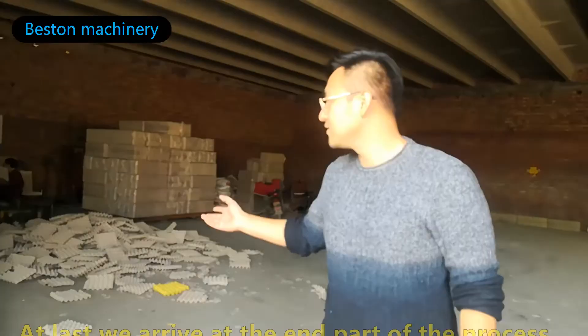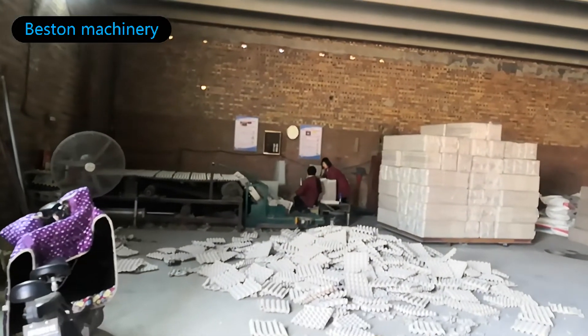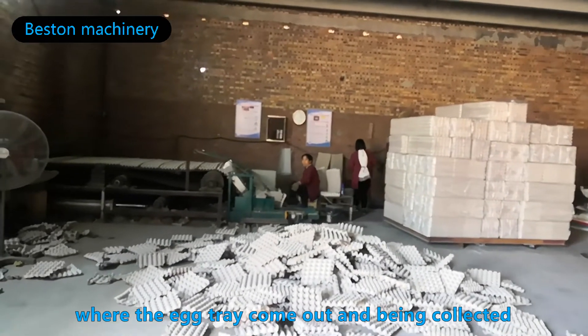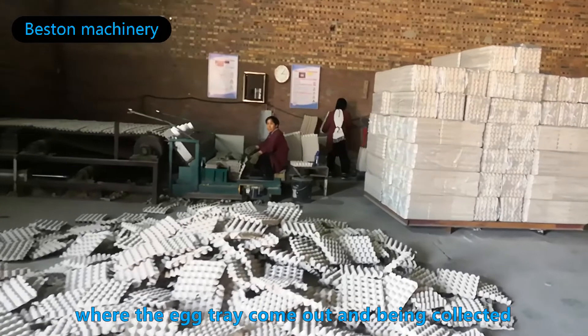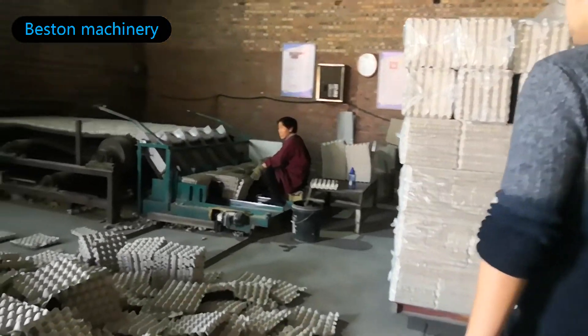At last, we arrive at the end part of the process, where the pieces are being collected and packed. Usually, two to three people will be working around this area.